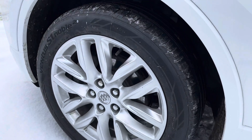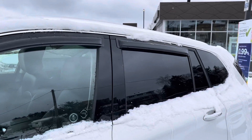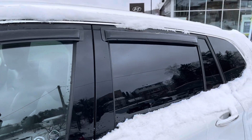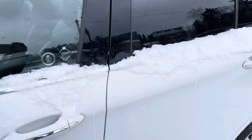Nice stock rims, really nice tread, tinted windows in the back. You've got the visors on the window and at the top you'll see you've got a panoramic roof.